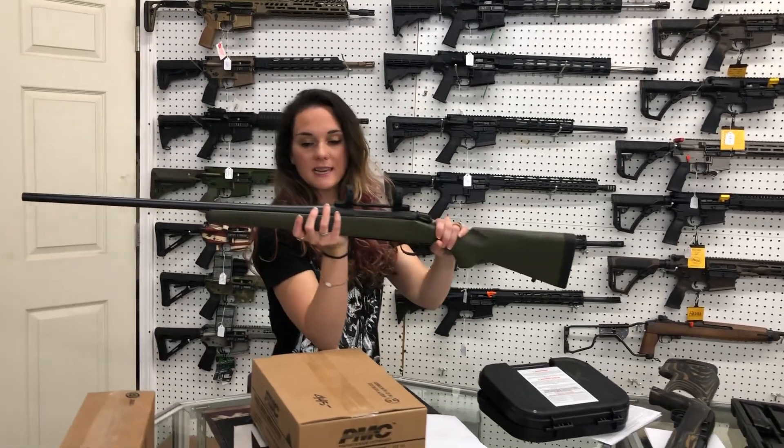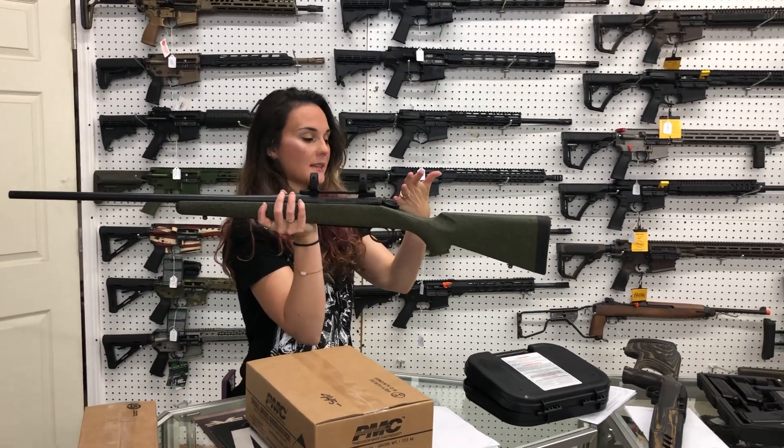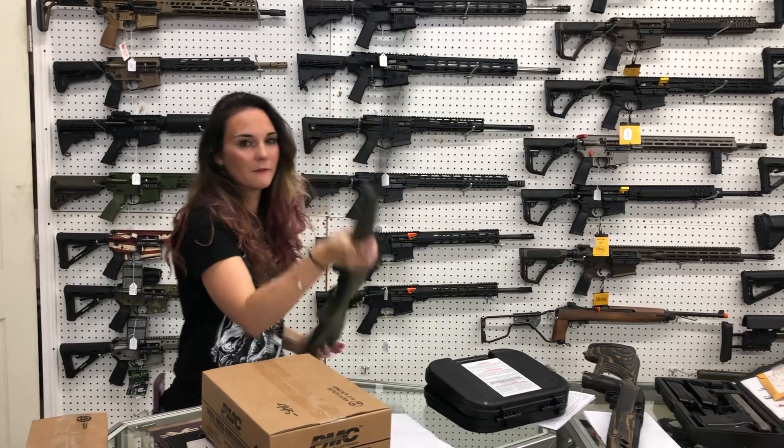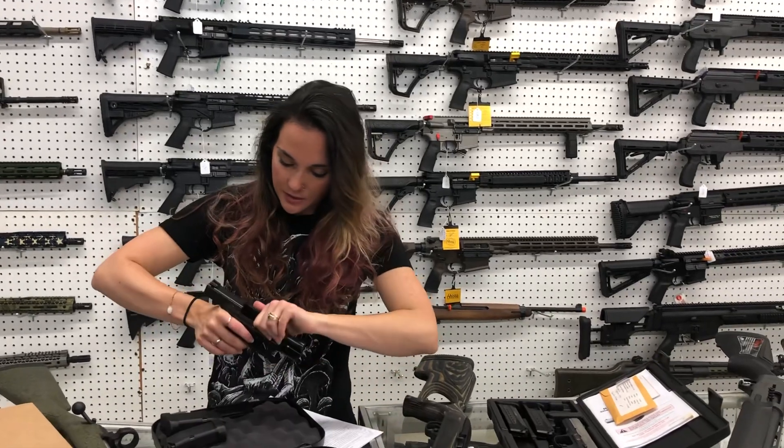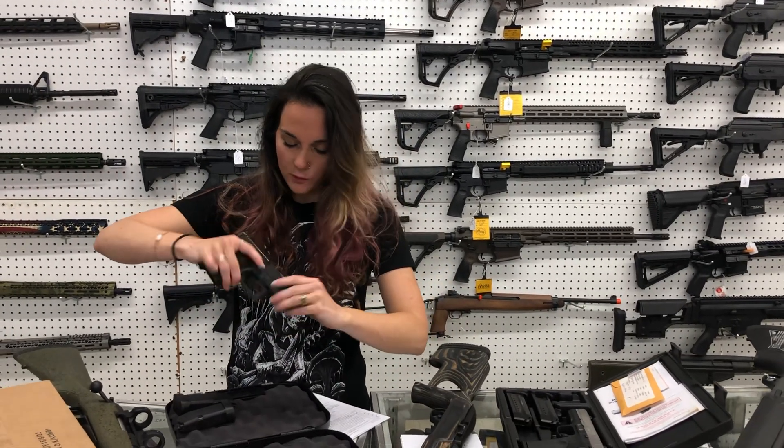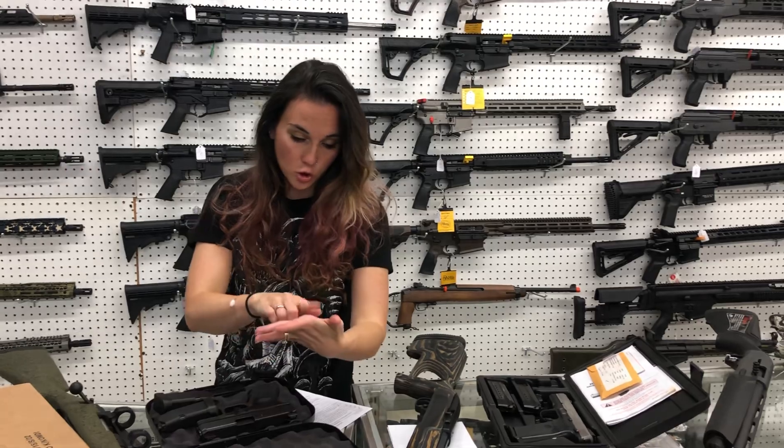Bergara B14 in 7 Mag with rings — she's going to be $500. Glock 30S with fiber optic front and rear — she's going to be $450.